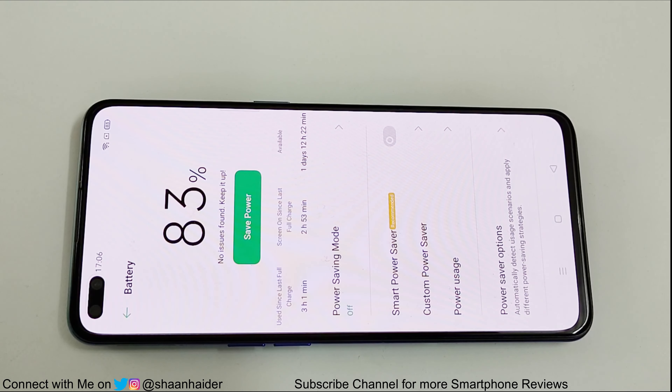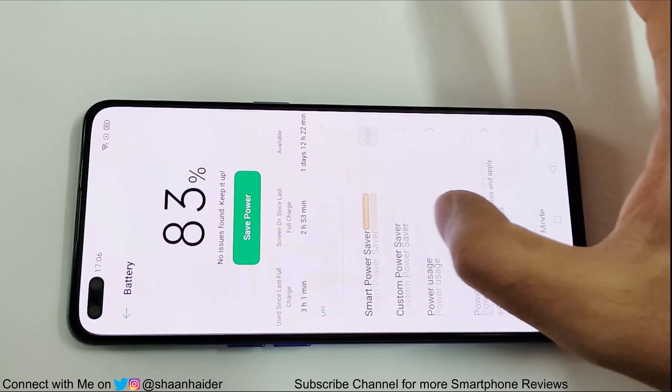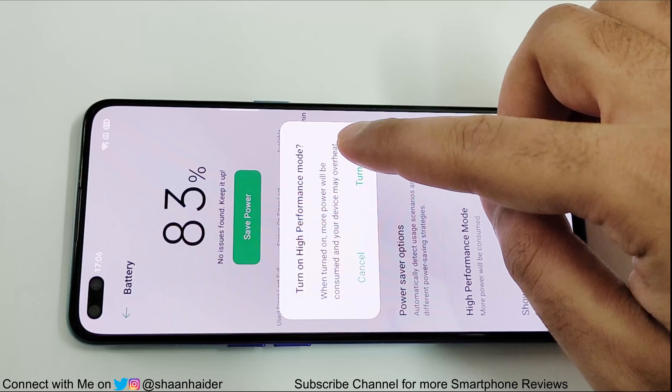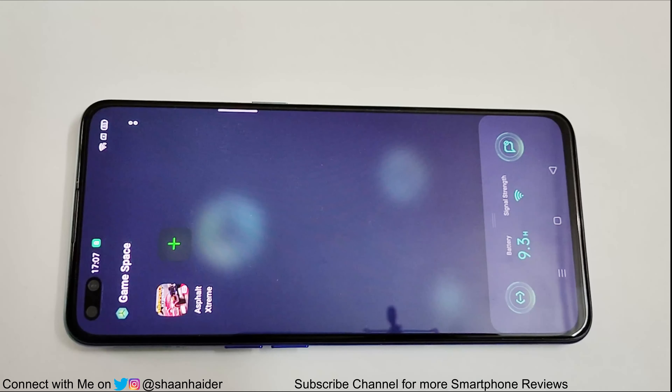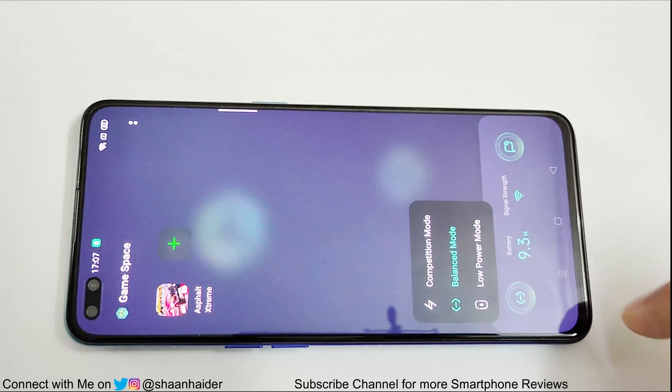Now it is time for the gaming test. We are going to play Asphalt Extreme, one of the most graphically heavy games, on the highest possible graphics setting continuously for one hour. For gaming testing I am going to turn on the High Performance mode and we will use the Game Space feature for this testing purpose.